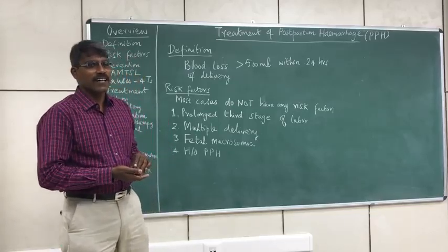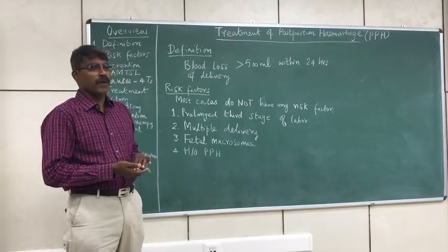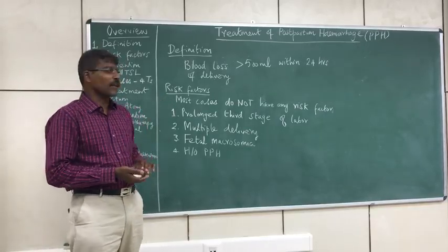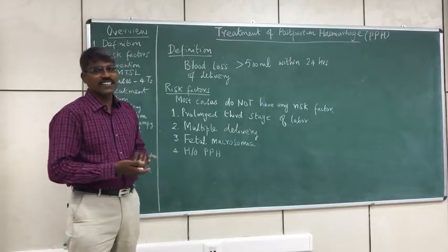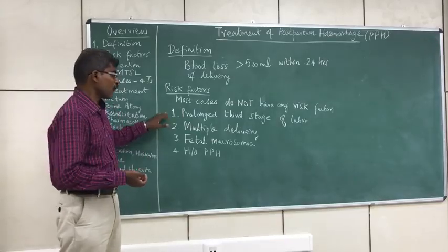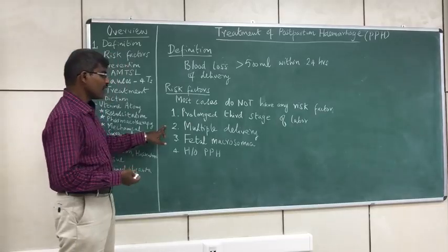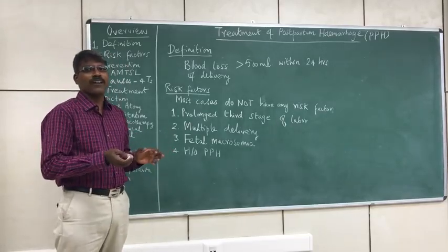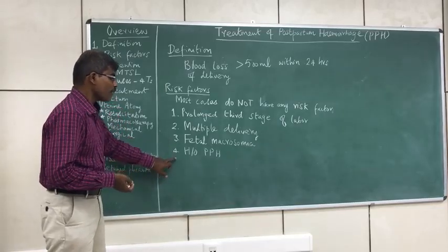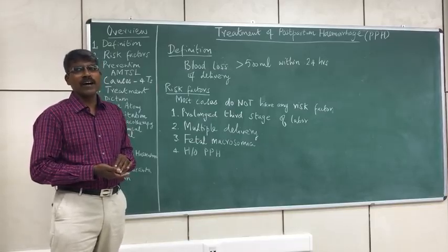Now let us see what are the risk factors for postpartum hemorrhage and how can we prevent it. Most cases of postpartum hemorrhage do not have any underlying risk factors. However, recognized risk factors include prolonged third stage of labour, multiple delivery, fetal macrosomia, prolonged distension of uterus, and previous history of postpartum hemorrhage.